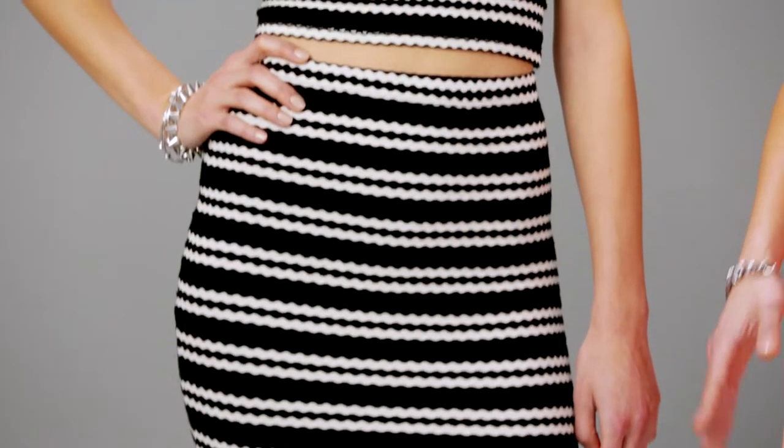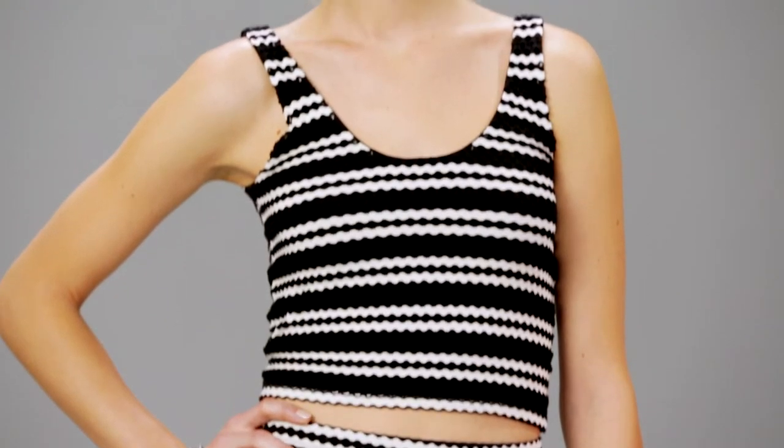With a match set, you get double the wardrobe mileage. Don't be afraid to pair your skirt with a sweatshirt or the crop top with a fuller skirt. The key here is to mix and match so you can really make the most of your match set.